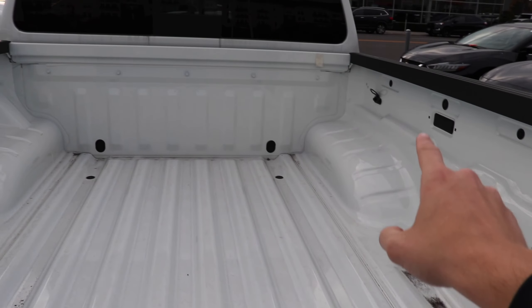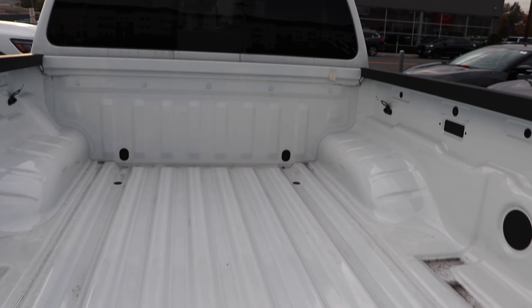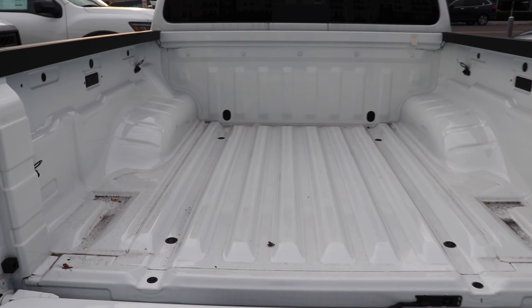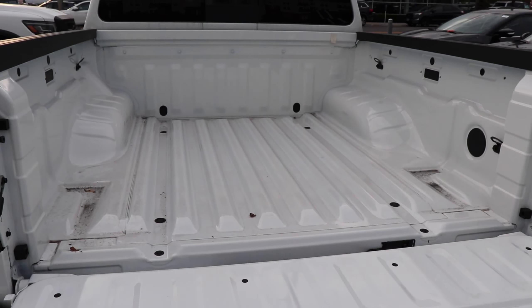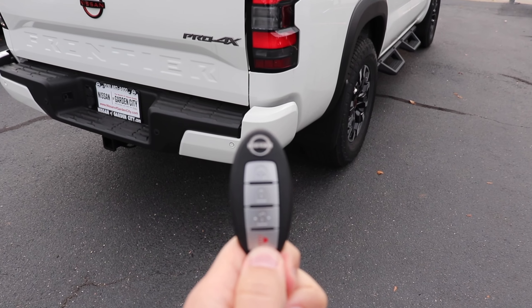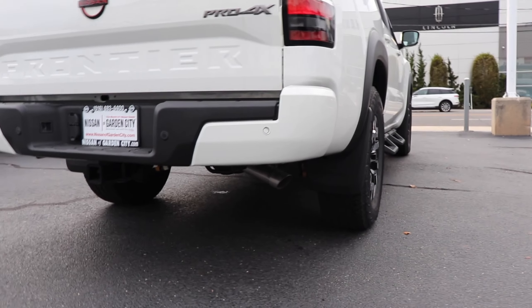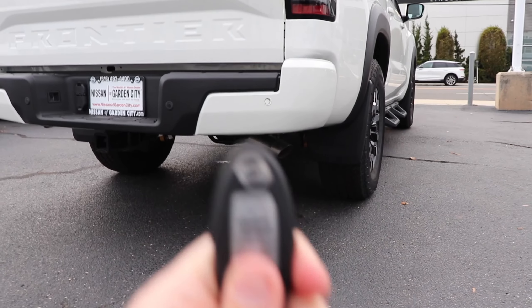The bed does have a few tie-down ports — four in total. There's nothing else back here that's super different from any other pickup truck on the market. One thing to note before we jump in is that this truck does come with the remote start option, so we'll go ahead and give it a remote start and listen to the cold start.